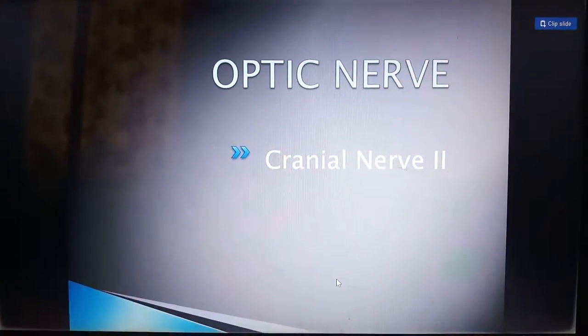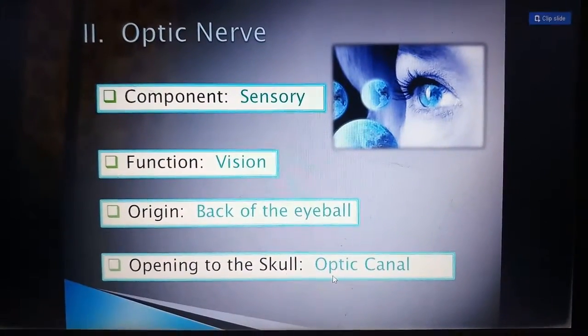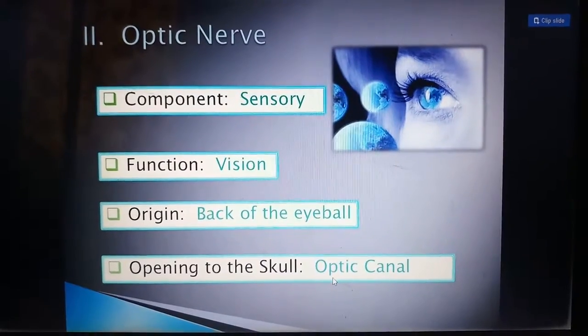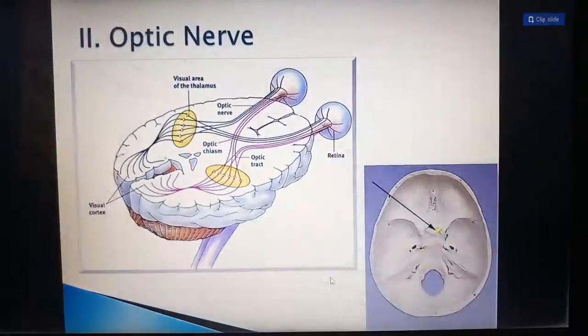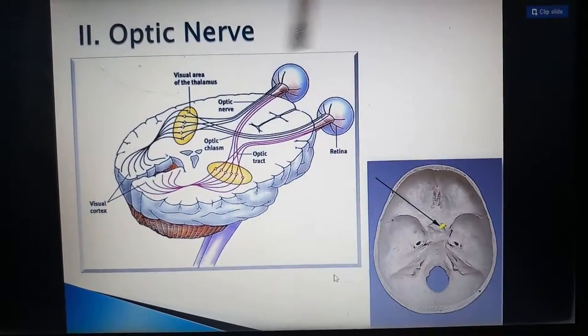Next is the optic nerve, the second cranial nerve. It is also a sensory nerve and functions for vision. Its origin is the back of the eyeball, and its opening in the skull is the optic canal. This nerve comes from the back of the eyeball, as shown clearly in the picture.